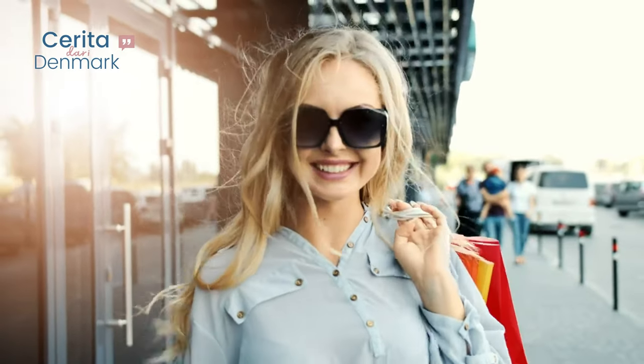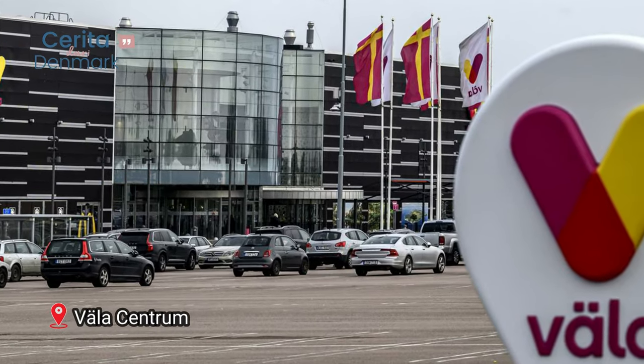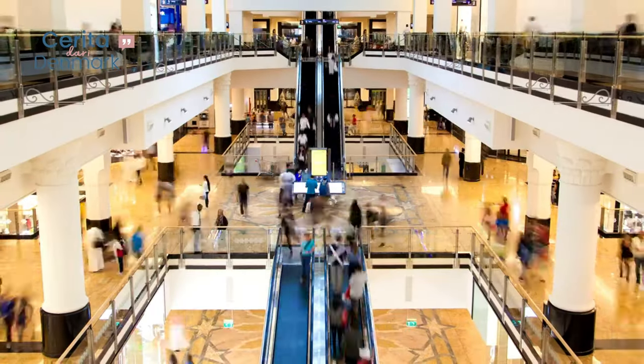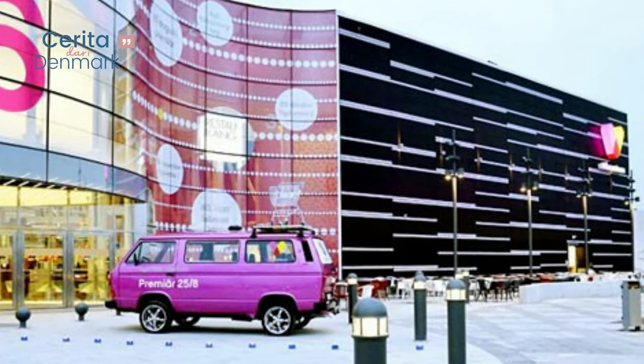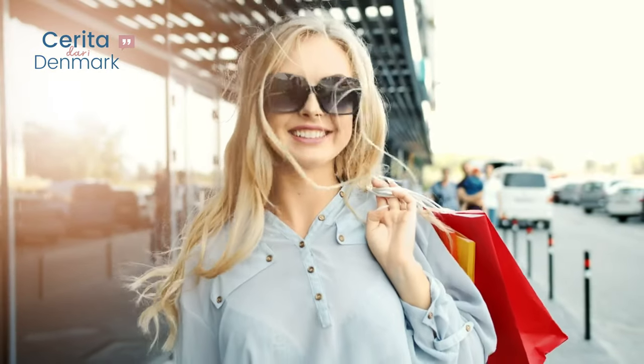For those craving a shopping experience, Väla Centrum is a must-visit. This large shopping center offers a wide range of stores, boutiques, and eateries, making it a shopper's paradise.